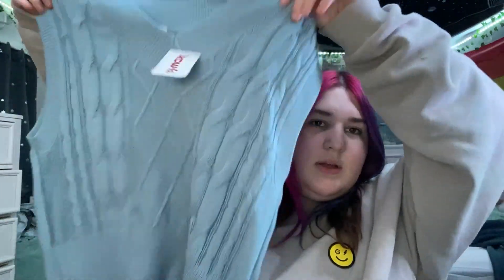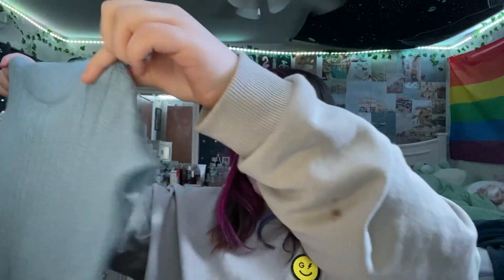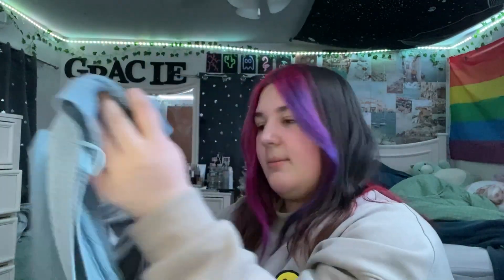So at TJ Maxx, I got a sweater vest. It was a yellow tag — it was $8. It's not that bad, and this one's a little bit bigger than my other one that I had, so super cute.